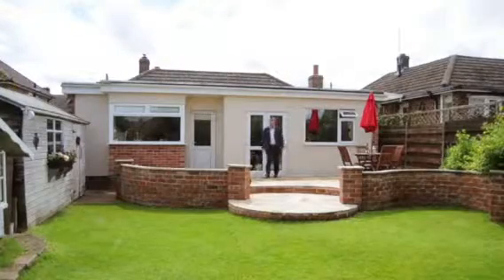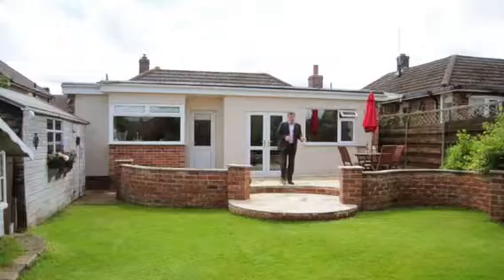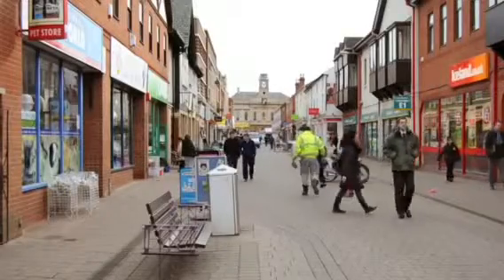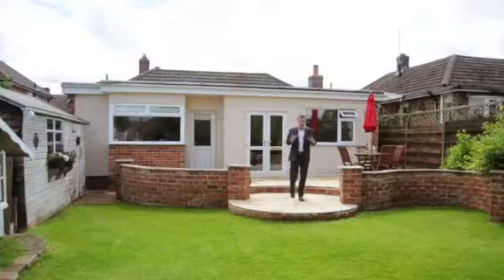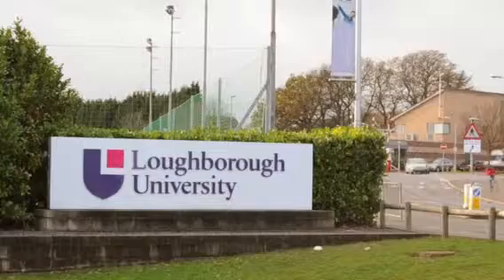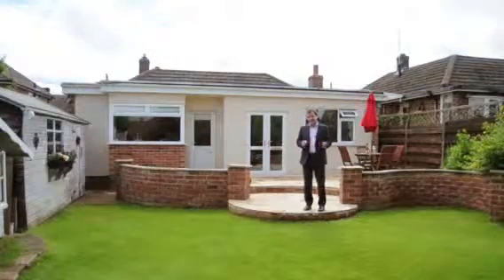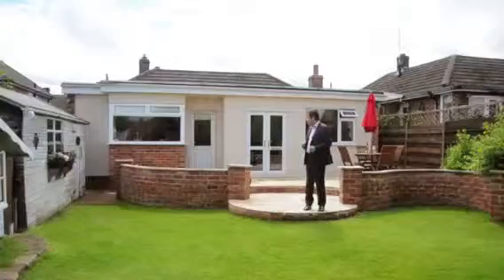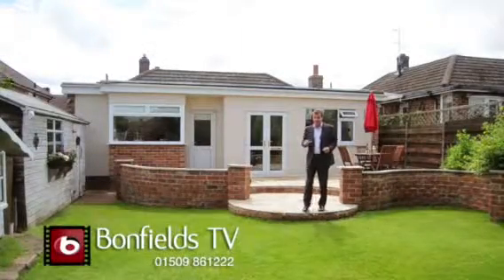Well, that was surprising, wasn't it? So we're in Loughborough, close to the town centre — only five minutes away — and equally only 10 minutes to get onto the M1. We're in a very good catchment area for two of the best schools, and of course very close to Loughborough University. If you want to come and have a look at this extraordinary bungalow, get in touch with Bonfields at the Loughborough branch — but do it quickly, because I don't think anything like this is going to stay on the market for very long.